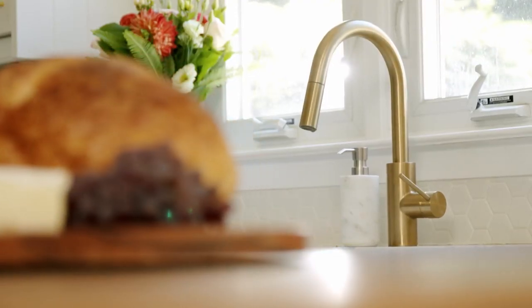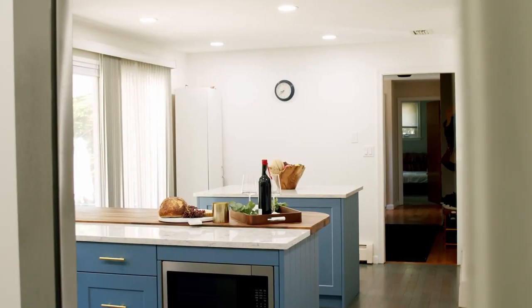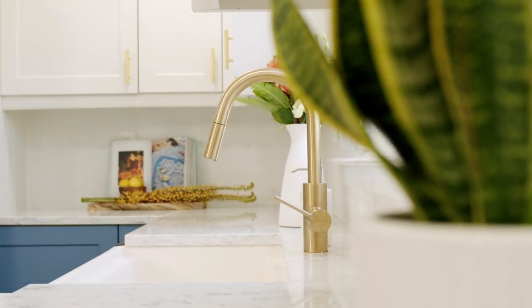We decided to upgrade the kitchen because it looked like something straight out of the 1970s. We had very outdated appliances. It just wasn't really functional for what we like to use our kitchen for.